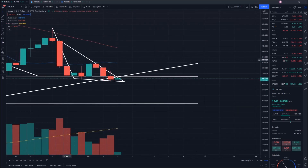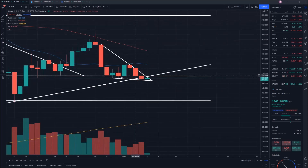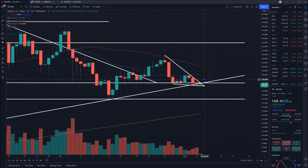It's moving downwards — maybe a bit more of a descending wedge if we take out this flagpole here. Unfortunately not looking very strong. I would be cautious if you are looking to get into Solana at this point, just due to the fact that things aren't looking too strong right now.